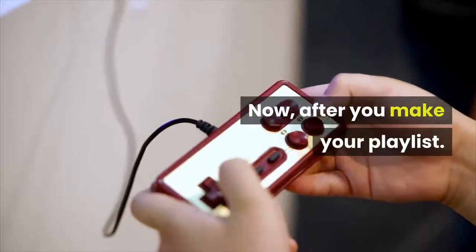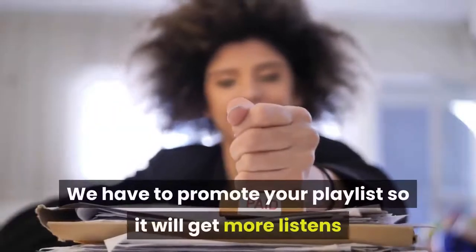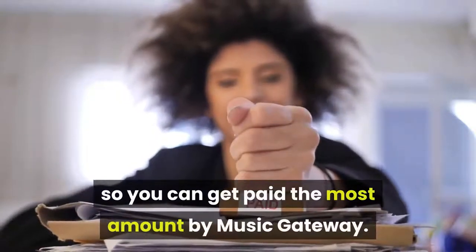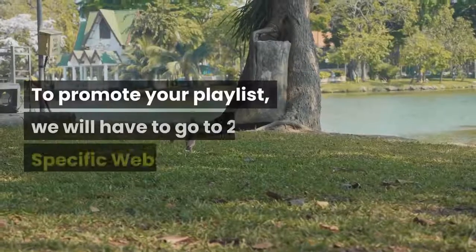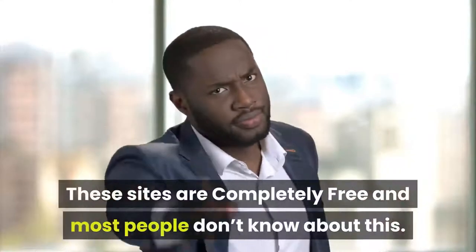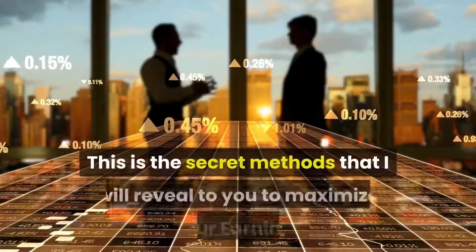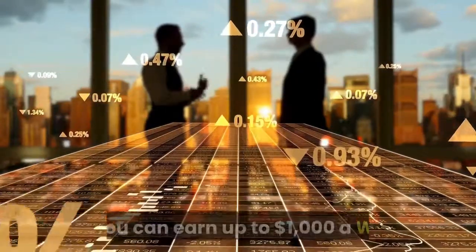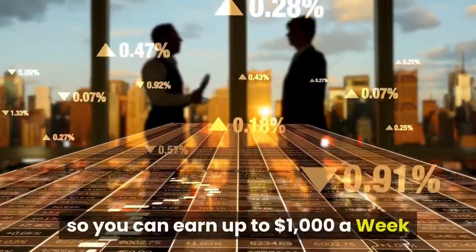After you make your playlist, we have to promote it so it will get more listens and you can get paid the most amount by Music Gateway. To promote your playlist, we will go to two specific websites. These sites are completely free and most people don't know about them. This is the secret method to maximize your earnings so you can earn up to $1,000 a week.